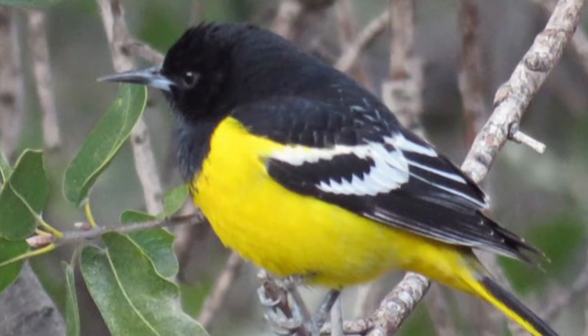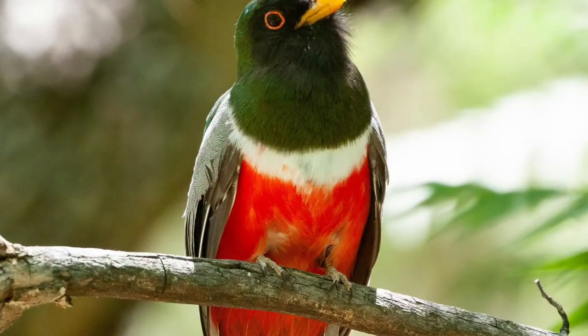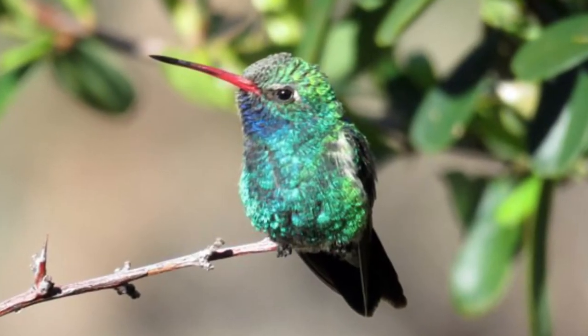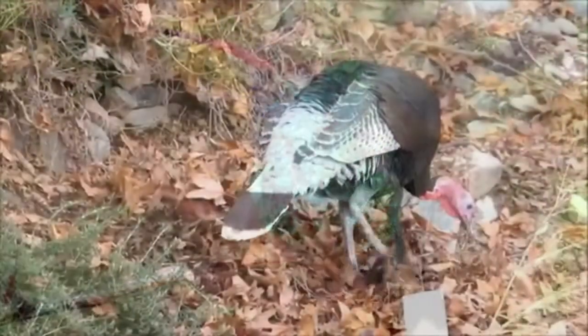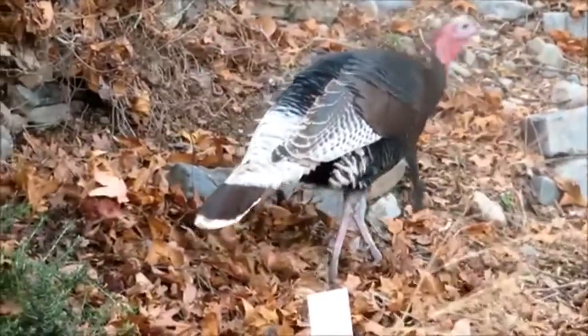Some of the birds you might see while out for a stroll are the Scotts Oriole, the absolutely stunning elegant trogon, the absolutely adorable broad-billed hummingbird, and you certainly won't have to look too far to find a flock of wild turkey walking around.